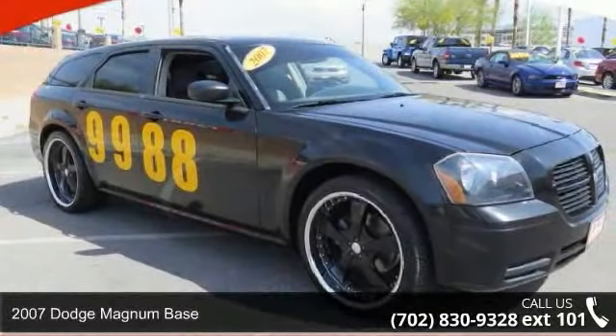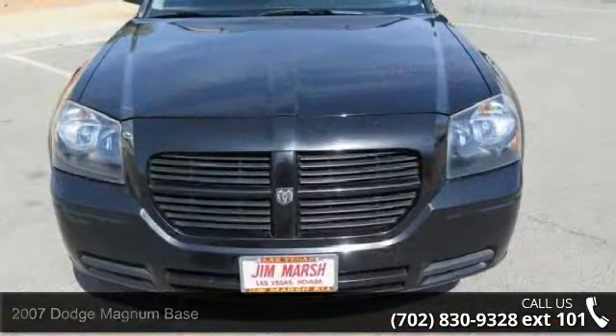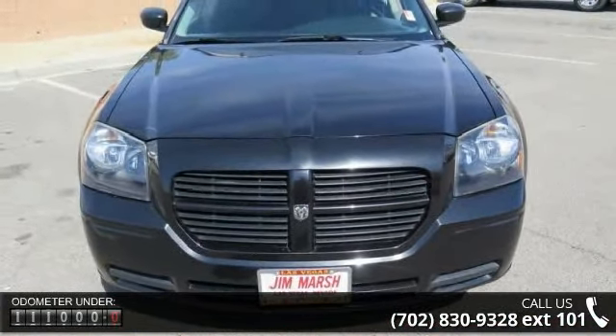Step into the 2007 Dodge Magnum Base. This may be the set of wheels you've been looking for. This vehicle comes with a reliable six-cylinder engine.